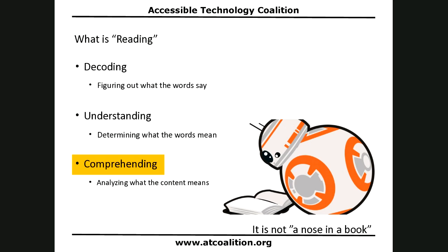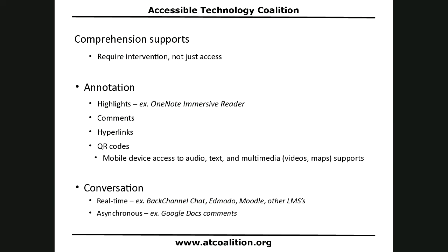We've looked at decoding and understanding. Now we have to get to comprehending. Comprehending is the highest and hardest reading function. It's important to understand that building your comprehension ability requires intervention, not just help — access alone will not do it. But access can help, like most technology. There are ways to use access tools to support comprehension: you can annotate items and use highlighters.